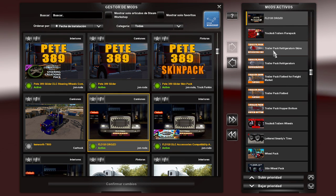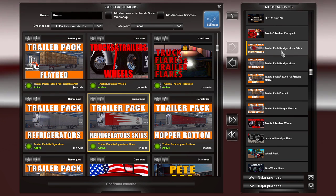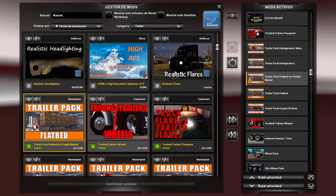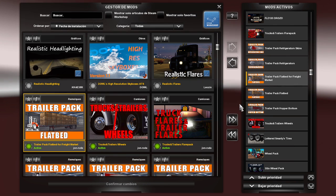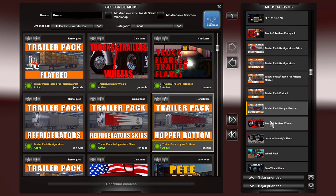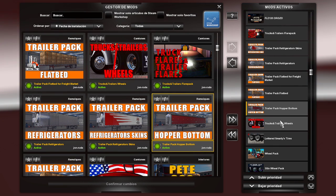También te vende el pack de remolques. Por ejemplo, tiene un pack de refrigerado, tiene el Market Flat Bell que es este de acá. Tiene un pack de llantas para los trucks y los trailers, y un pack de luces.